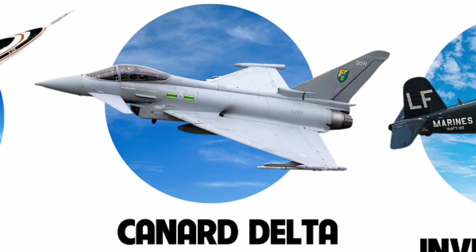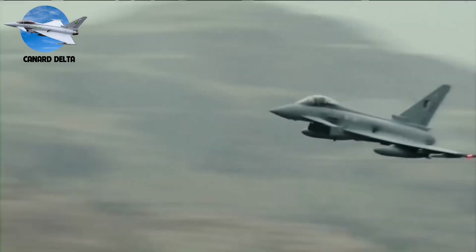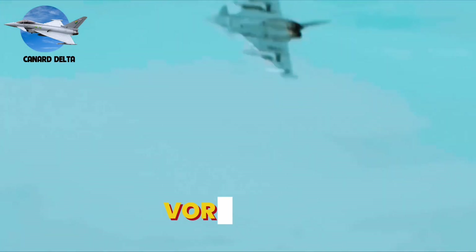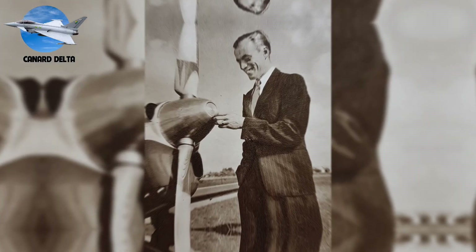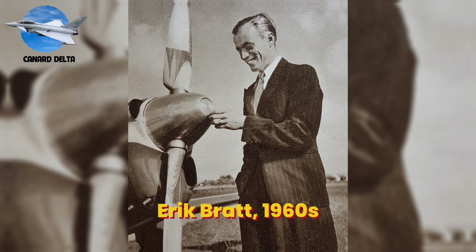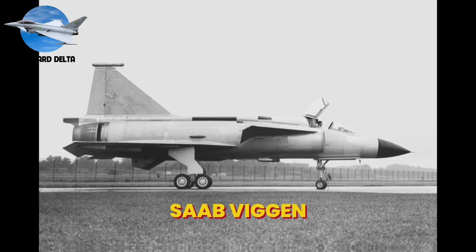Number 7: Canard Delta. While forward swept wings mastered instability for control, another design would revolutionize air combat by mastering the art of vortex lift. The concept's roots trace back to the Wright brothers' first aircraft, which used canards for pitch control. But it took the genius of Swedish engineer Erik Bratt in the 1960s to combine it with a delta wing — his creation, the Saab Viggen, revolutionized fighter design.